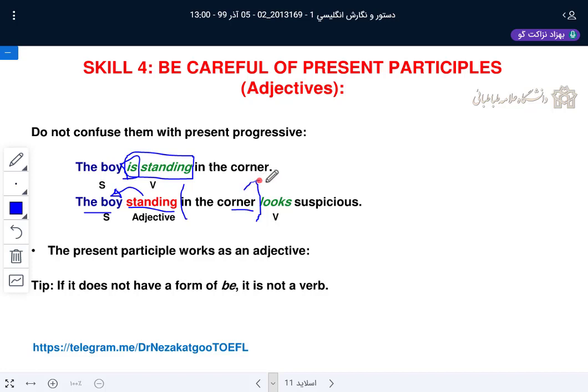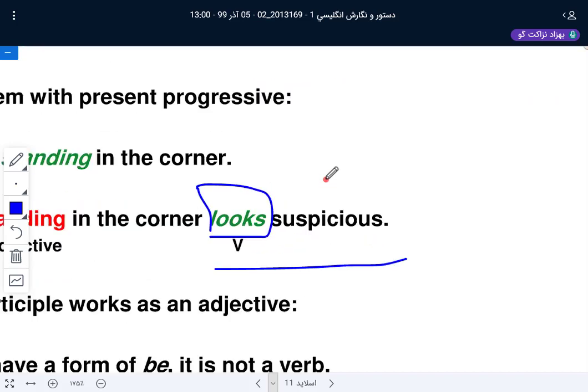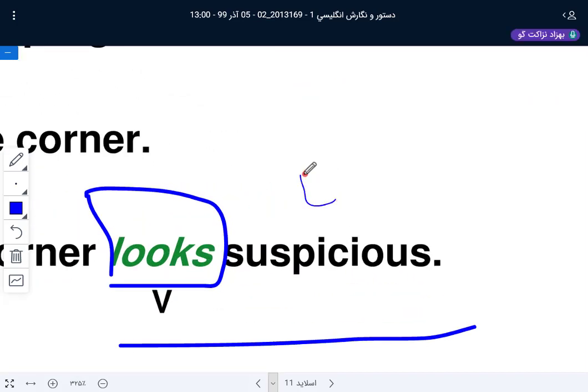An adverb can come before the verb and modify the verb. 'Looks' is the verb — it is singular because 'boy' is the noun and the subject. 'Boy looks suspicious.' So 'standing' is an adjective, not a verb. Never take it as a verb. In a sentence we have only one verb, and that is in the predicate — verb plus complement. 'Suspicious' is the complement, an adjective, because 'looks' is a linking verb.